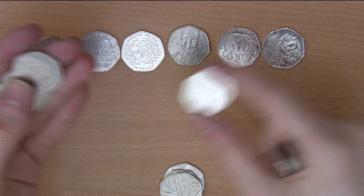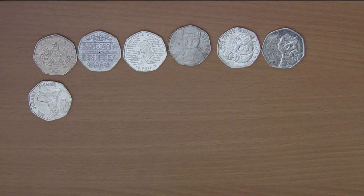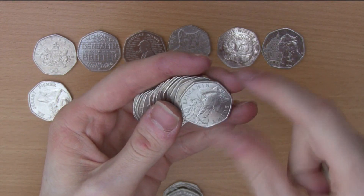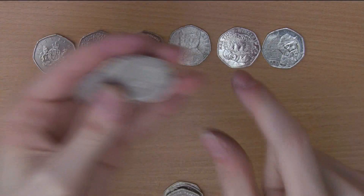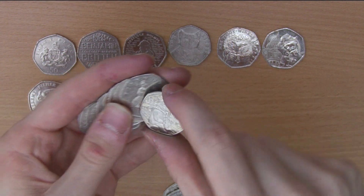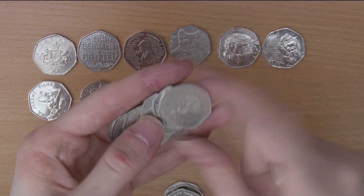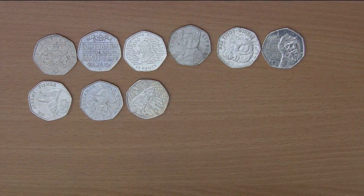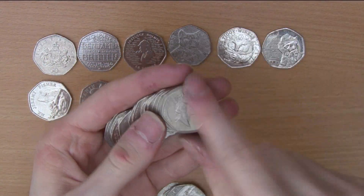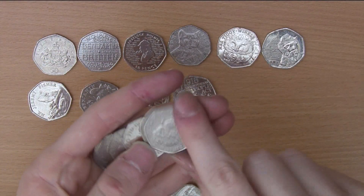2017 Mr Jeremy Fisher. It was a bit of a boring spell of bags. 2017 Benjamin Bunny, which is the most common circulating commemorative. There's a bit of a toned Paddington with something nasty on the side — don't want to know what that is. 2018 Representation of the People Act, which is a common one.